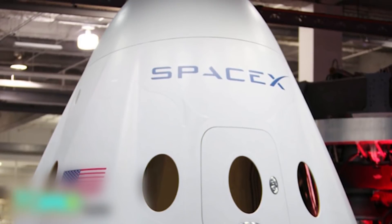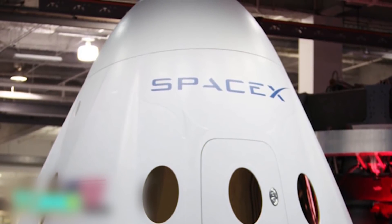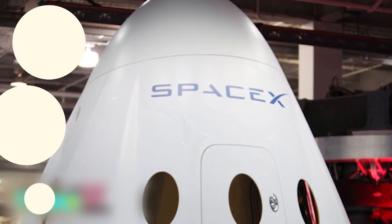SpaceX CEO Elon Musk is set to reveal more details about the Mars launch at the International Astronautical Conference in September.